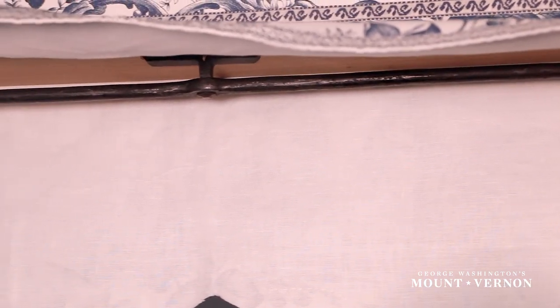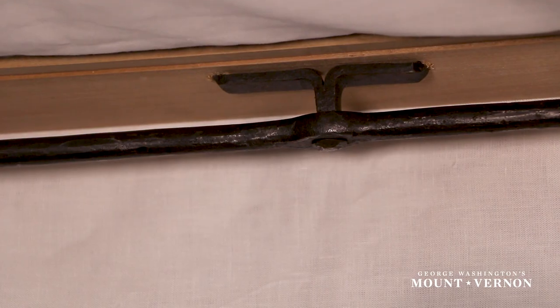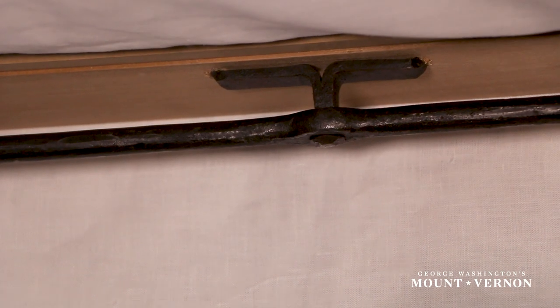Another hidden detail that you don't necessarily see, but that was important, was the iron compass rod. It was a U-shaped iron rod that ran all the way around the bed, around the outside of the footpost, which allowed you to fully draw the curtains around to fully encompass oneself in the bed. That would have been hugely important, especially in the winter when you want to keep as much of the warm air in as possible. It was actually about a quarter of the cost of the whole bedstead, so it was an important and luxury feature.